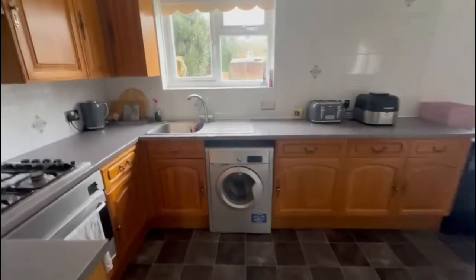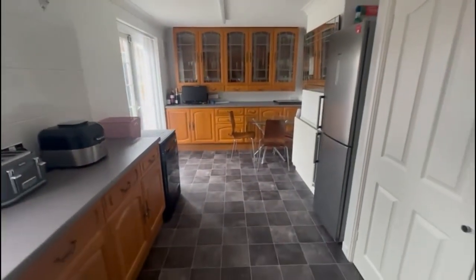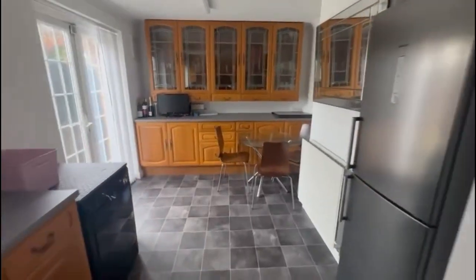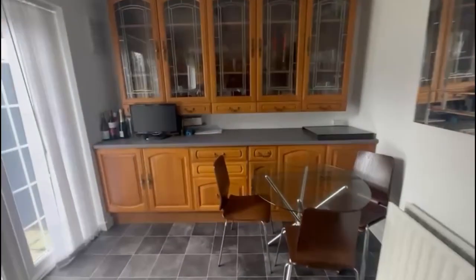You've got a kitchen to the rear and it spans right the way across the back of the house. You've got this kind of big kitchen breakfast area with loads and loads of storage and work surface.